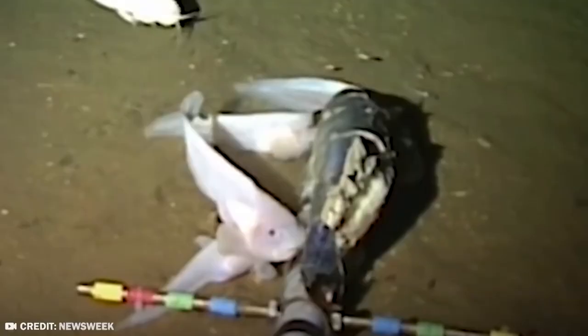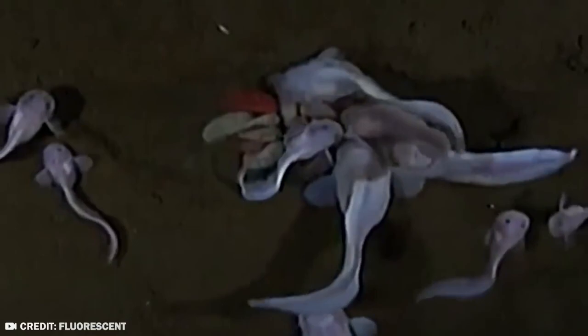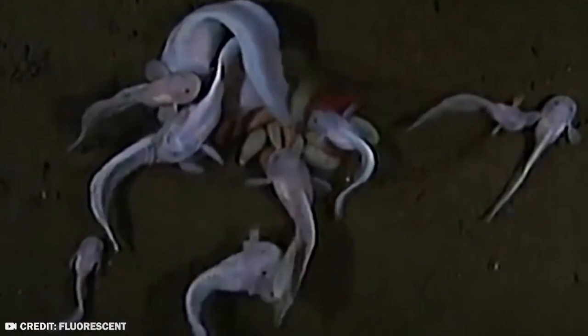So if Spongebob tires of Gary, he'll be comforted to know he can just get a new, weird gelatinous fish to hang out with. Maybe call it Gelatinous Jerry, or Jelly Jerry. The episodes just write themselves at this point.